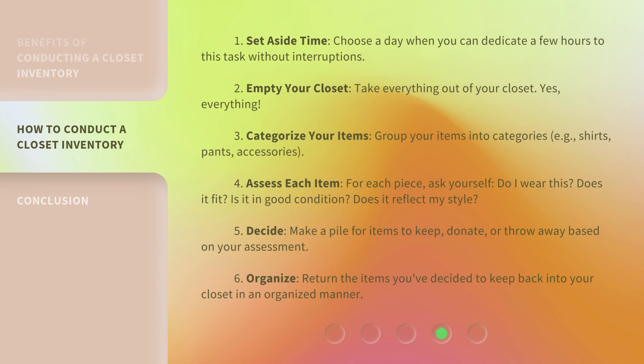Step 1: Set aside time. Choose a day when you can dedicate a few hours to this task without interruptions. Step 2: Empty your closet. Take everything out of your closet — yes, everything. Step 3: Categorize your items. Group your items into categories, such as shirts, pants, and accessories.